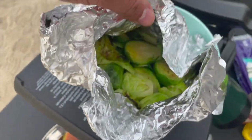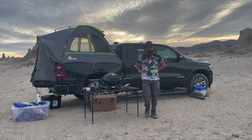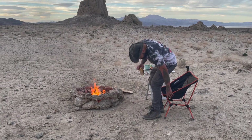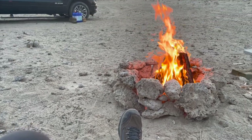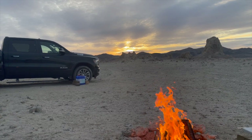See how these Brussels sprouts came out — a little crisp on them, nice and soft. Perfect. Well, that was one hell of a meal and one hell of a sunset.